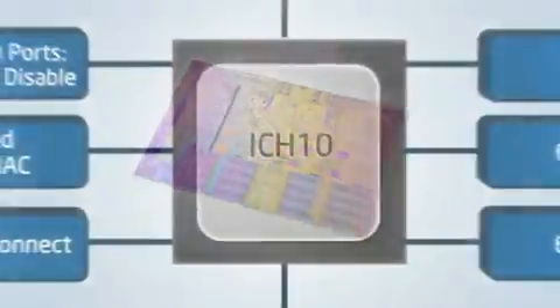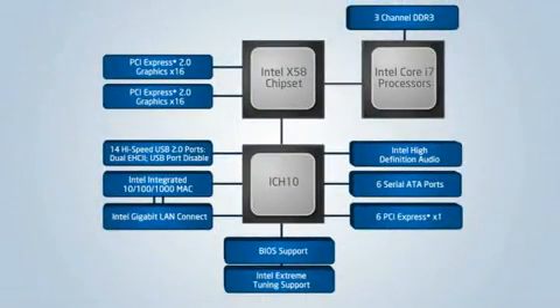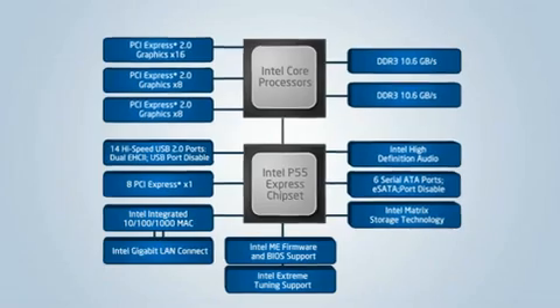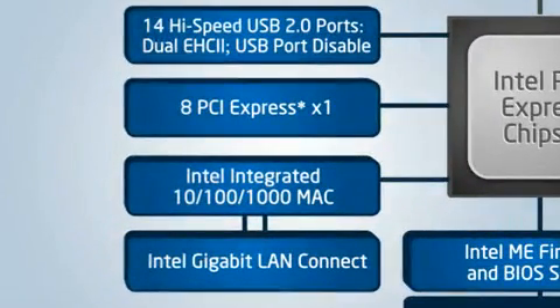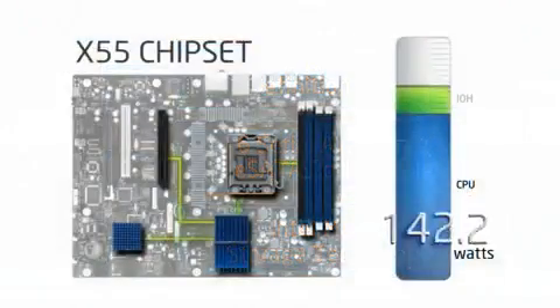Now that Core i5 and Core i7 support an integrated memory controller and PCI Express, there's no need for a conventional North Bridge. That component disappears, and the functionality once handled by the South Bridge migrates up closer to the CPU, becoming a platform controller hub. The P55 chipset features 14 USB 2.0 ports, eight of its own PCI Express 2.0 lanes, six SATA ports, an integrated Gigabit Ethernet MAC, and Matrix Storage Manager.